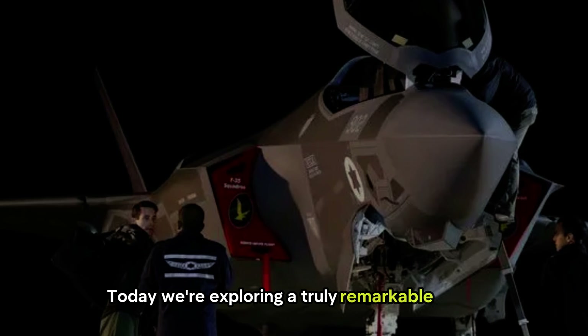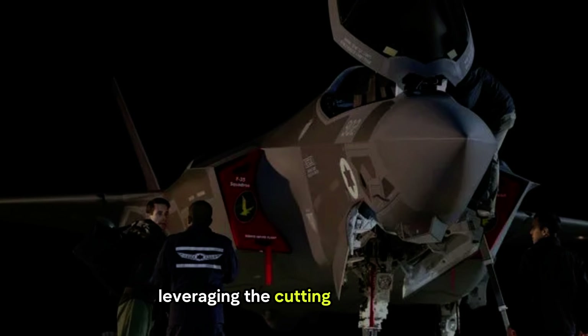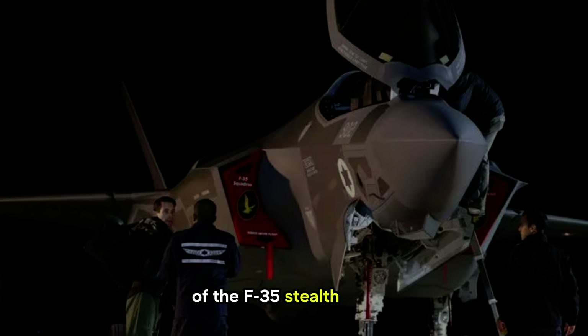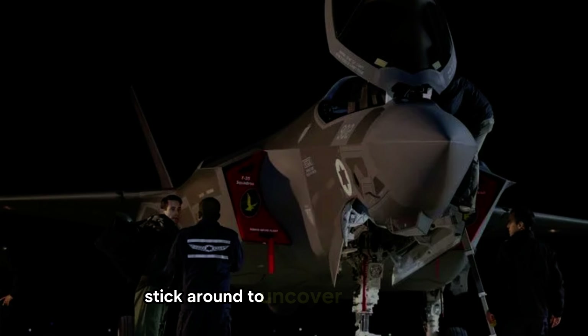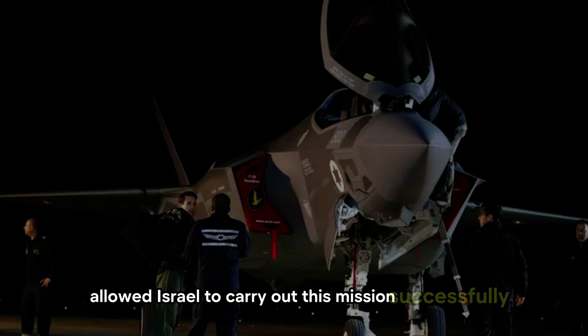Welcome back to Skyward Fighter. Today, we're exploring a truly remarkable event — Israel's bold strike on Iran, leveraging the cutting-edge power of the F-35 stealth fighter. Stick around to uncover how the F-35's advanced features allowed Israel to carry out this mission successfully.